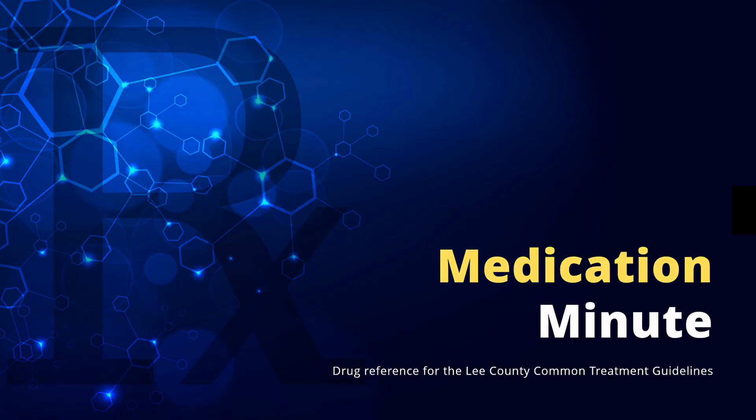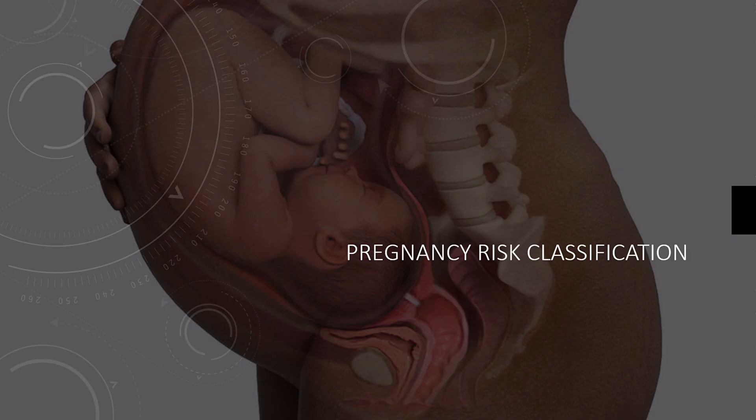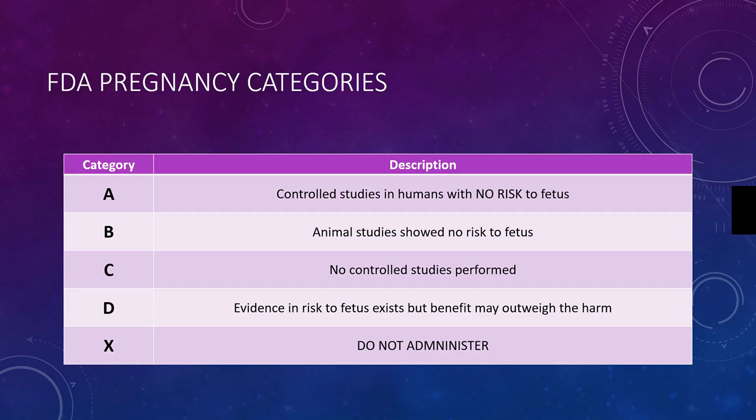This is Medication Minute, and in this video we're going to talk about pregnancy risk classification. You'll notice in the drug reference of the guidelines, we've included several pregnancy risk classifications. Those letters associated with pregnancy risk are FDA pregnancy categories.